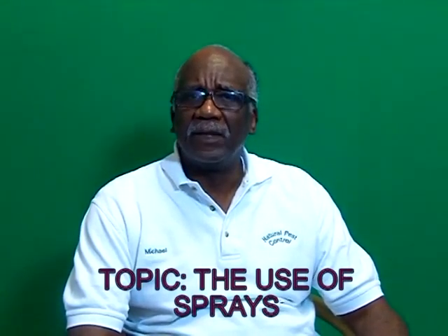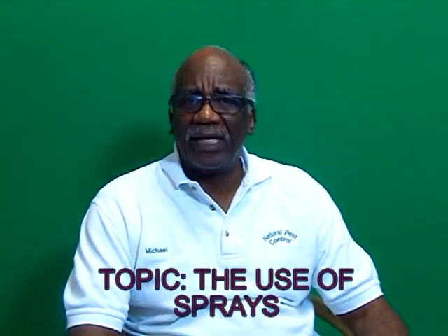Hello. This is Michael Sands with Natural Pest Control. I'm glad you were able to be with us today. The topic I'd like to go over is the idea of using sprays by themselves to take care of bed bug situations.